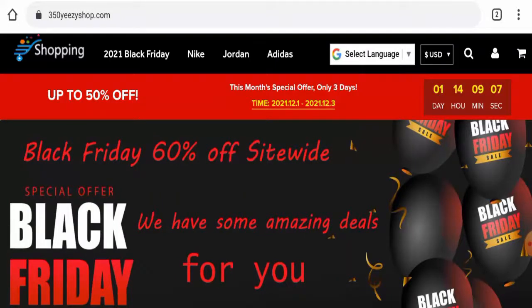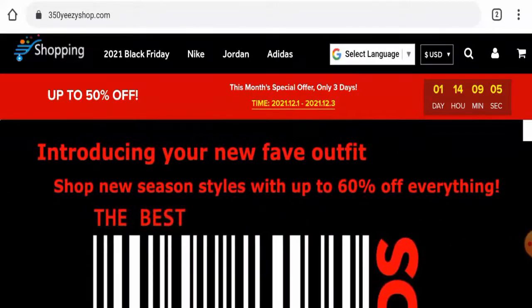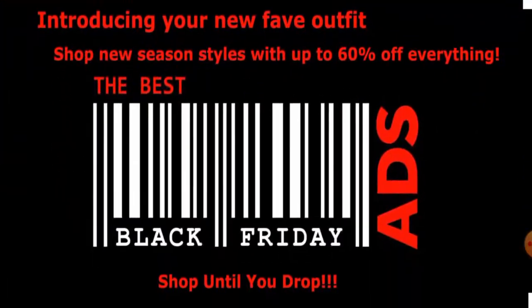If you have already experienced any fraud on this site, or if you have not received the product or got a damaged product, then please do watch the video till the end to find out how to get your money back. People from the United States are very curious to know about this site, so make sure to watch the full video.